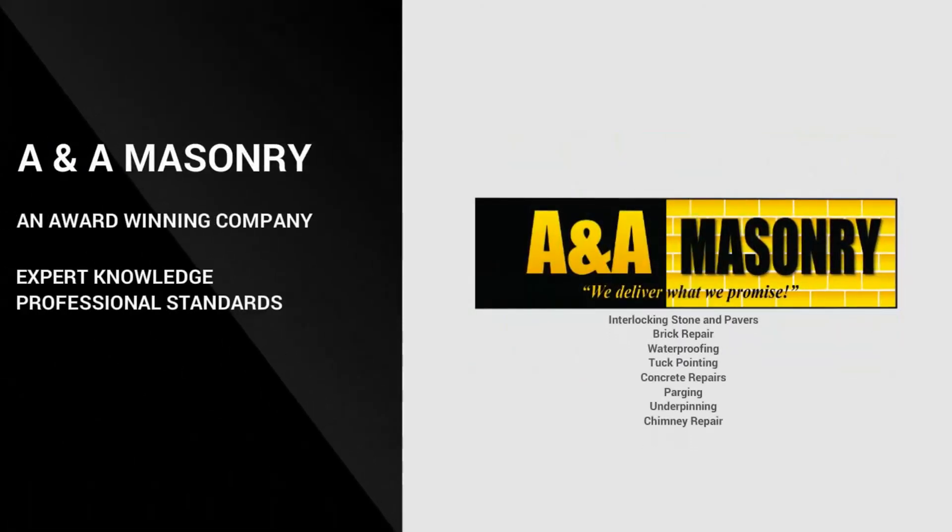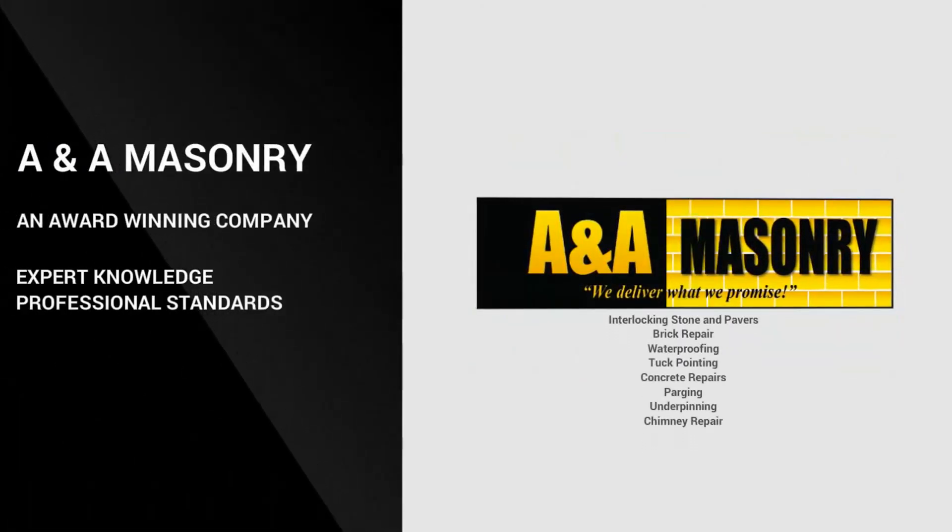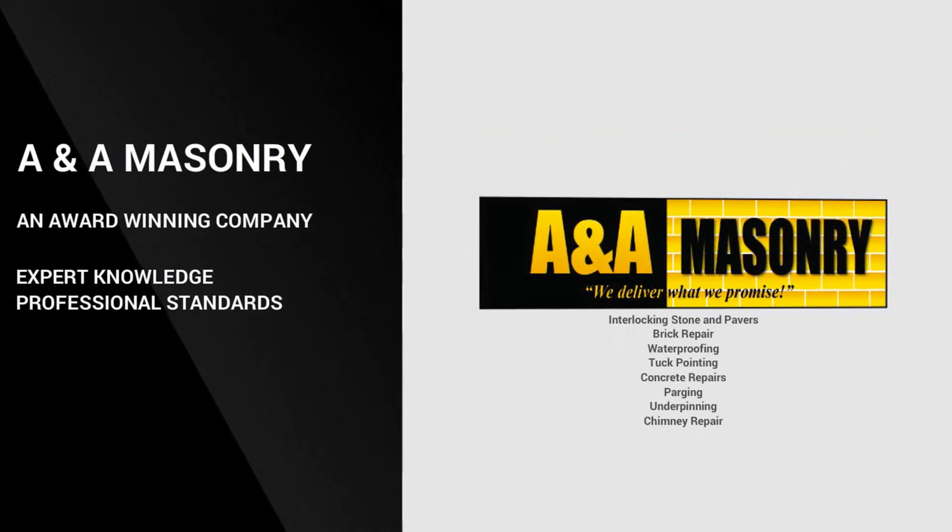A&A Masonry, an award-winning company servicing the greater Toronto area and the Golden Horseshoe.